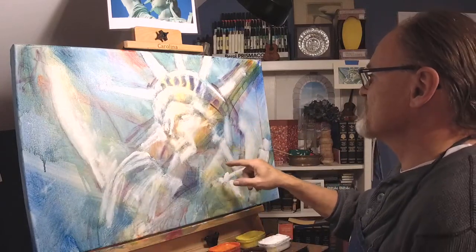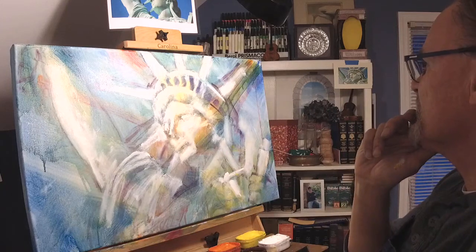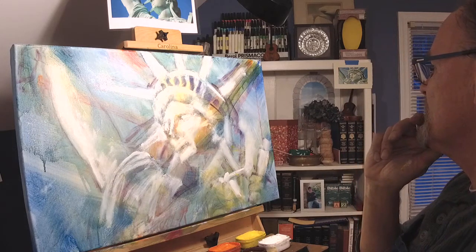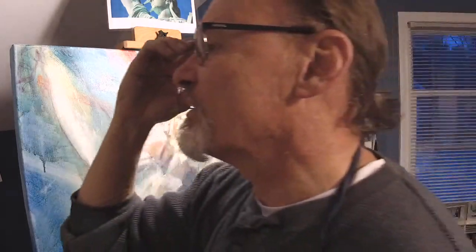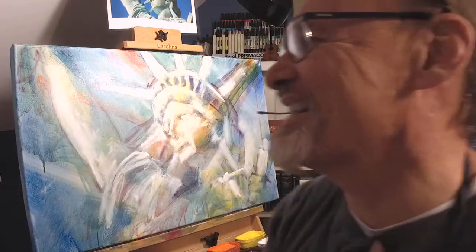I'm going to take a quick break here, because I do need this white to dry. Then I'm going to come back with some dark details — actually, I'll do the dark in oil. Franz Hals. Thank you for the confirmation, Edward. I'll be back in just a few minutes, guys.